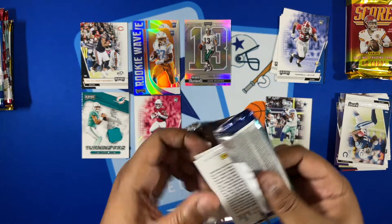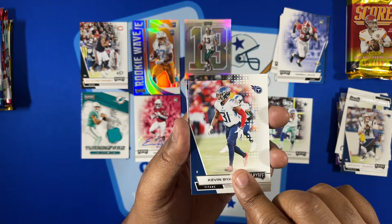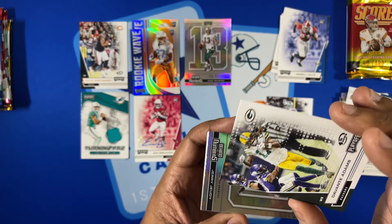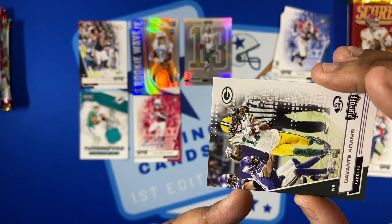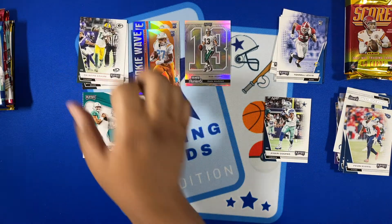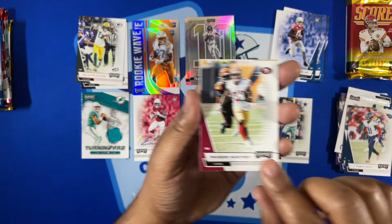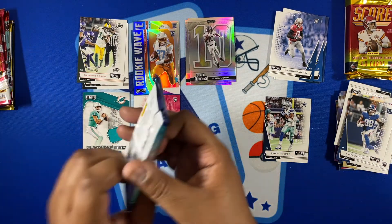Continuing through Playoff packs — got a Jared Stidham base and a Fourth Down Davante Adams, which is a shorter print numbered around 2 out of 10 or 14 — last number is a little smeared but it's definitely a shorter print. That is a good hit. Also got a Jerry Jeudy silver Behind the Numbers rookie card, Desmond Patmon rookie, then some base — Thomas, Evan Ingram. One more Playoff pack to go.